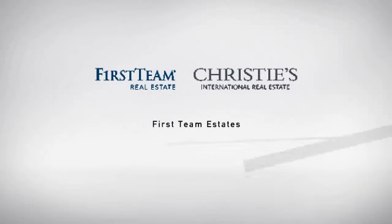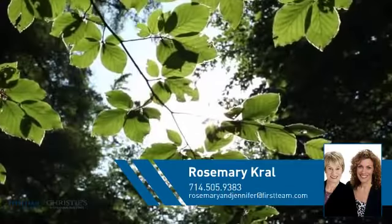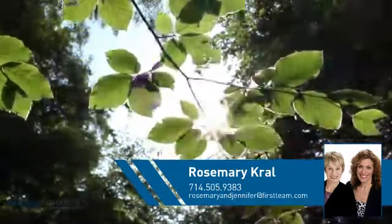At First Team Real Estate, you'll find just the right home for you. This video is brought to you by your real estate agent, Rosemary.